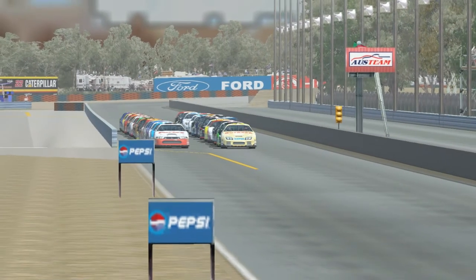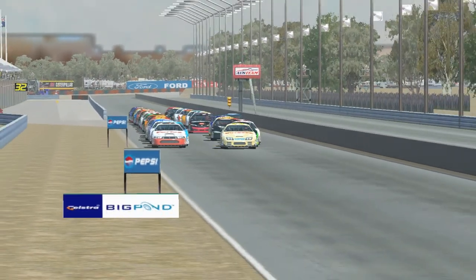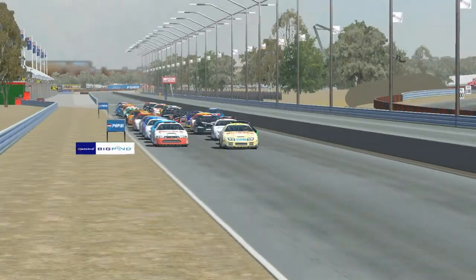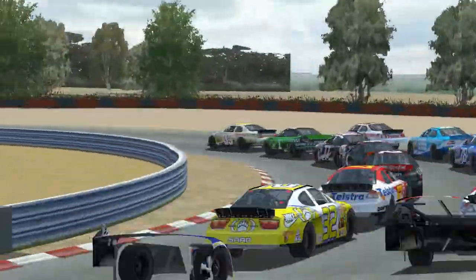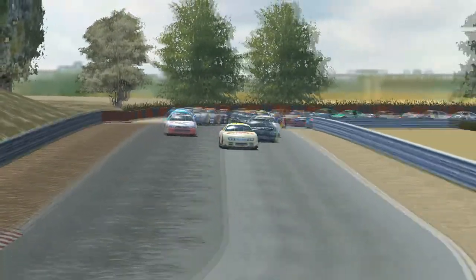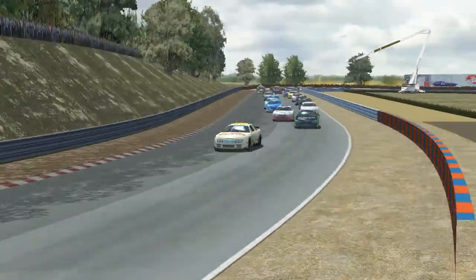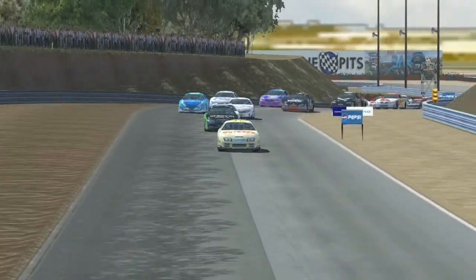Nicolas Cordova leads the field to the green flag here at Hidden Valley as he heads down the long straightaway into turn number 1. He's got Gaspar de Souza on his outside, and he's going to clear him as he heads into the sweeping left-hand turn. Clara Kindle follows through on the inside. We've got two wide all the way back through the field, and Nicolas Cordova starts to open up a gap, as does Clara Kindle.